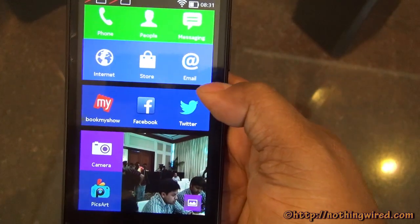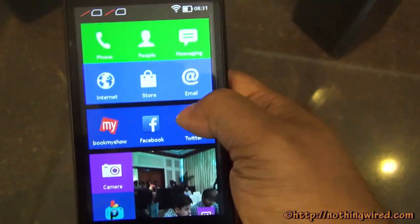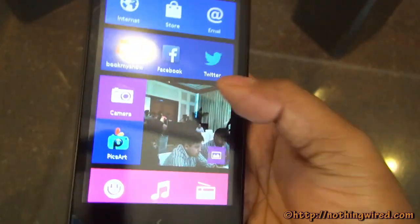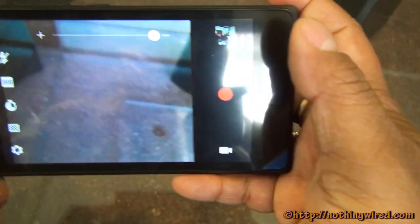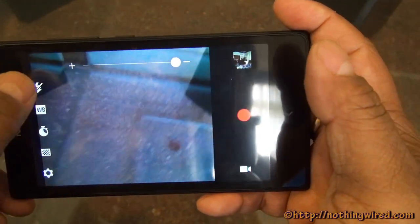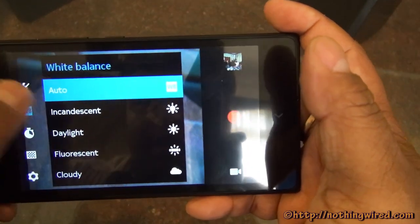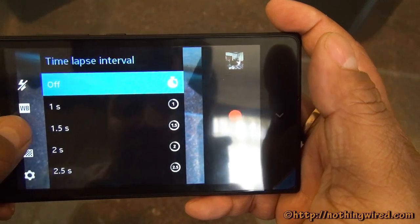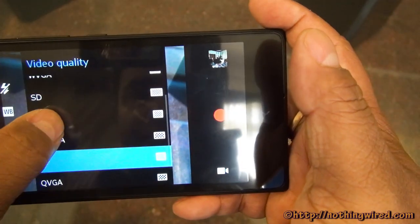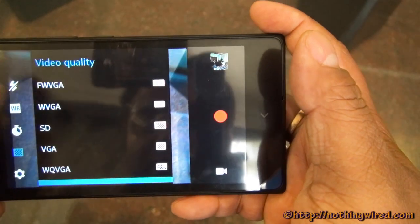Maybe Nokia thought a 5-inch screen is big enough to read text without zooming. Moving on, you have email accounts, Twitter, and everything. The 5MP camera does not have any special lenses like those that came with the Lumia. You have flash settings — on or off only — white balance, and time-lapse interval settings, as well as video quality options.